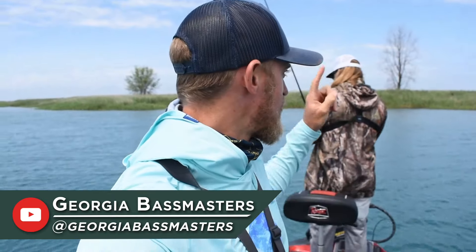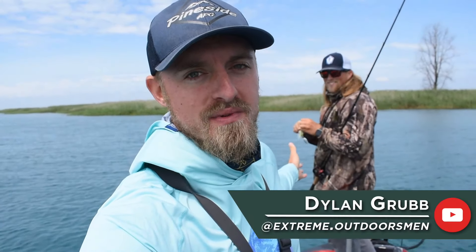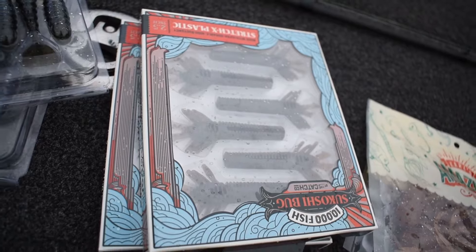Hello everyone, welcome back to the Mystery Tackle Box channel. I'm Marshall from the Georgia Bass Master channel and we have Dylan Grubb from the Extreme Outdoorsman channel. We teamed up for a collaboration today — Mystery Tackle Box sent us a box full of lures and we're having a 1v1 challenge on who can catch the most fish. They sent us biospawn exo swims, a Googan Zinger spinnerbait, dragon drops, slim shakes, night dregs, and sakoshi bugs. First to five fish wins.